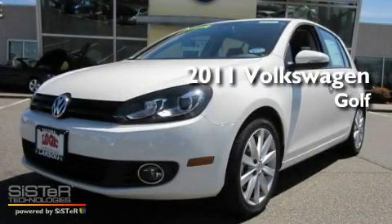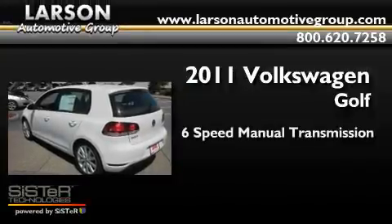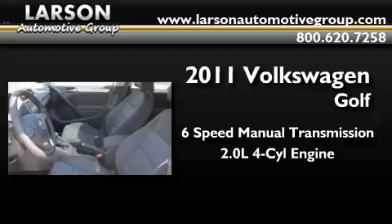This is a brand new 2011 Volkswagen Golf. This compact has a six-speed manual transmission and an inline four-cylinder engine.